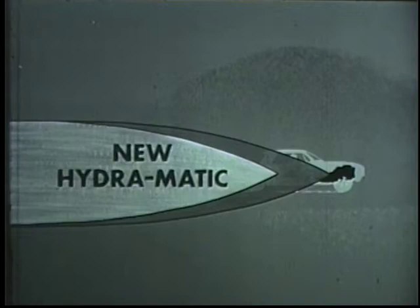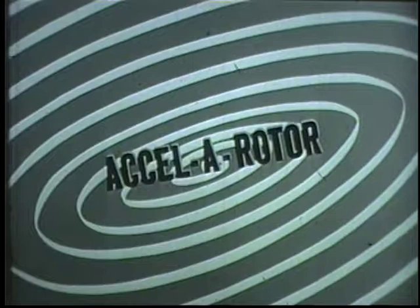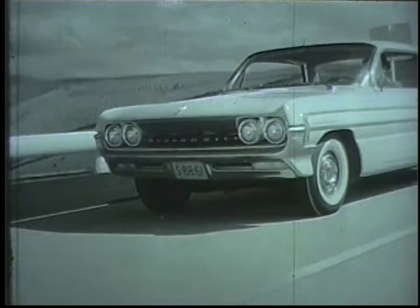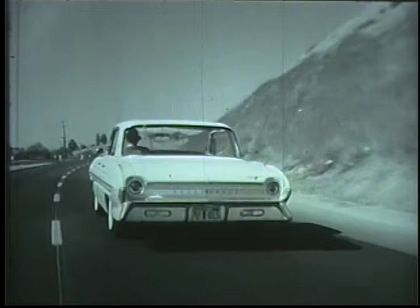Smoothed into action by a brand-new Hydramatic — the hottest idea yet in transmission design. And the spark of it all? A new Oldsmobile idea: Accel-a-rotor — an added stage of fluid smoothness, a new thrust with new thrift. Smooth and quiet and quick. It gives you that extra kick, that added zing, that special lift that tells you this is what they mean when they say Oldsmobile. Talk to your Oldsmobile dealer — once you get behind the wheel, you'll never settle for less than a 1961 Skyrocket Oldsmobile.